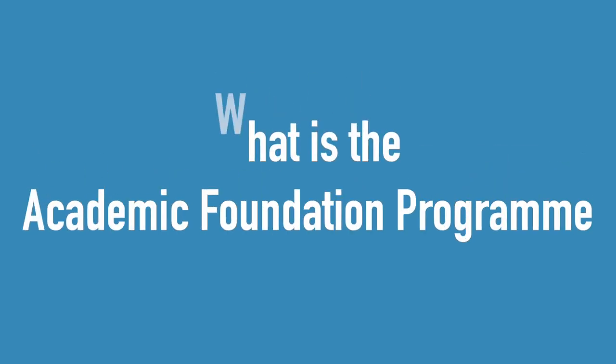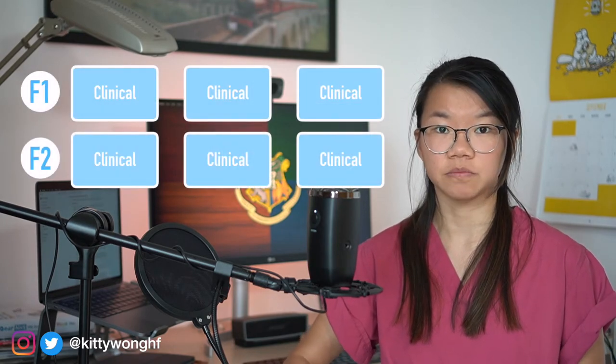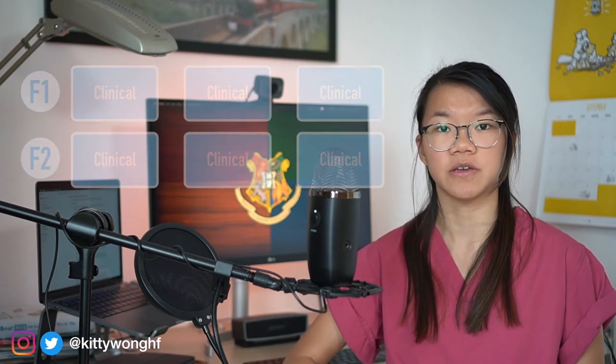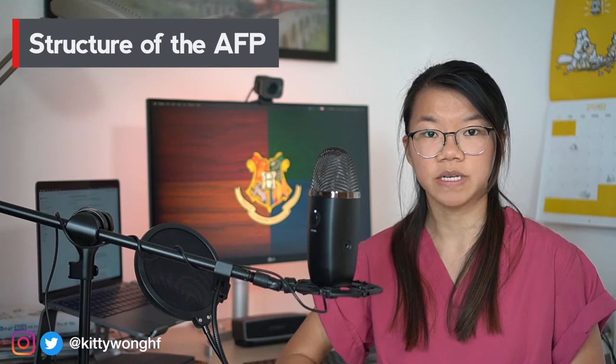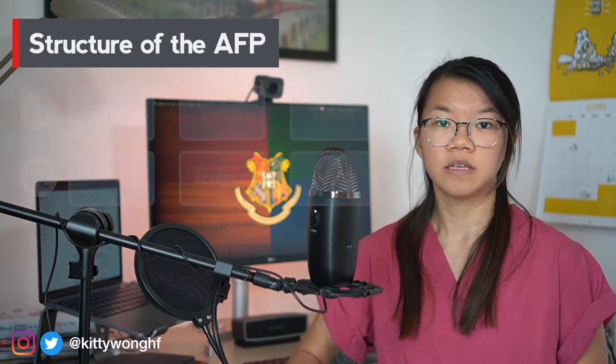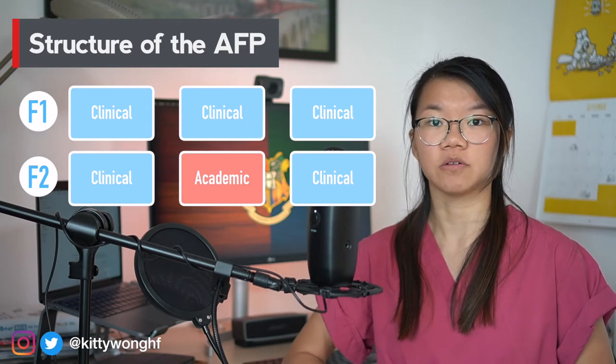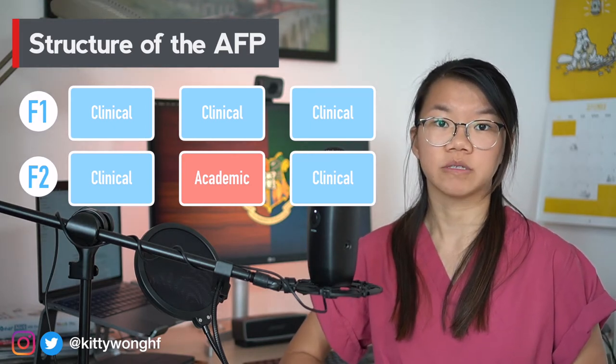So to start, what exactly is the Academic Foundation Programme? The AFP is essentially a normal foundation programme with built-in research time. In a normal two-year foundation programme there are six four-month clinical rotations. In the AFP however you'll get dedicated time for research. You can get one four-month block in F2 which is purely for research and no clinical work, which is what the majority of deaneries will offer.